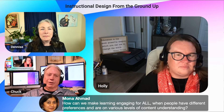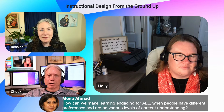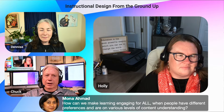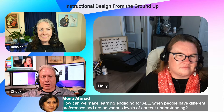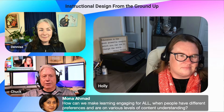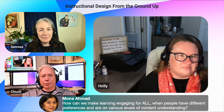As technology evolves and new generations are born with these technologies that are second nature to them, I think we will evolve to really incredible things — and that's the value of instructional design. We take all these mixes of populations — people who have this experience and those who don't — and we find a way to meet them where they need to be.